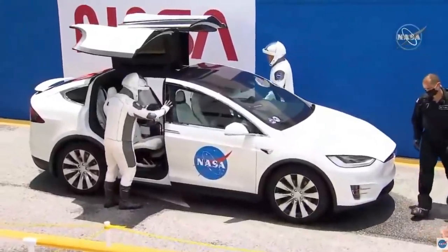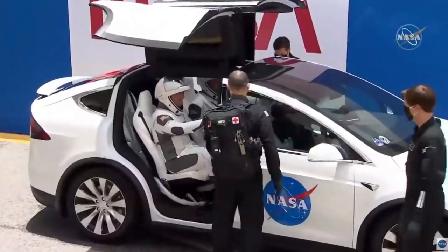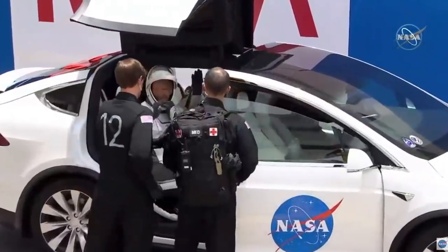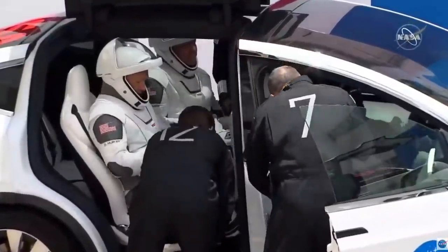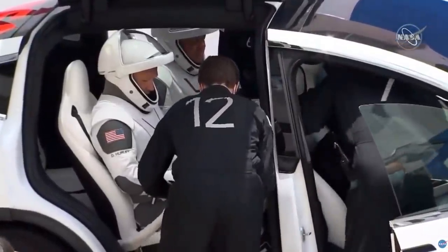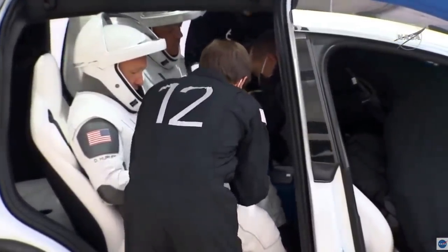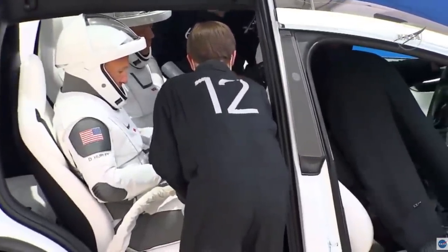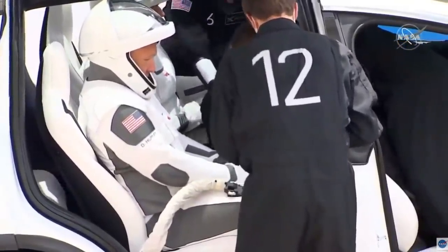They're climbing through those DeLorean doors of the Model X — this is totally from the future. In the front seat you can see the flight surgeon climbing in, and the suit technicians — there's Chris Trigg, number 12 — buckling in Bob and Doug and connecting the umbilical.